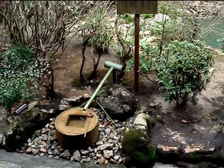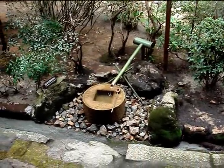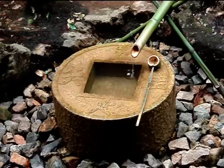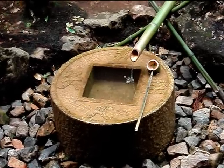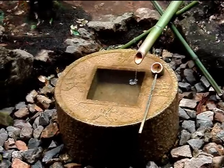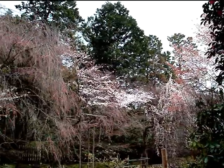This water feature was actually used to provide water for tea ceremony, which is very special — the water has to be very special for tea ceremony. And that little object there says, 'I learn only to be contented.' Very Zen.